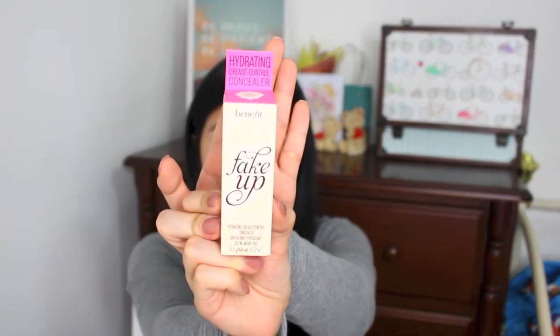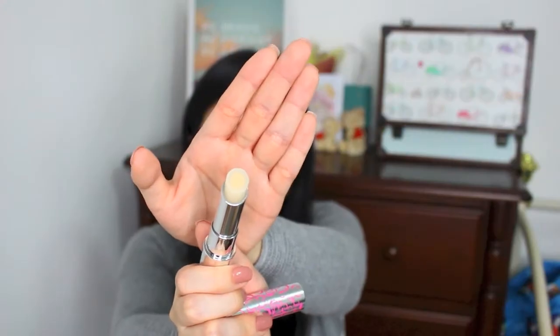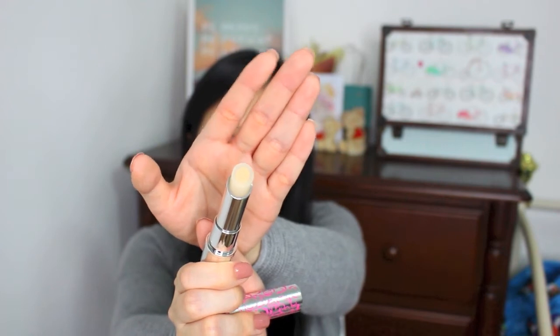From Benefit, I also bought this concealer called the Fake Up Concealer. I really like that this concealer has moisturizing properties — it's supposed to hydrate and also not give you any creases. You can see that the concealer is in the middle and it's surrounded by a balm, which is supposed to help hydrate your under eyes.